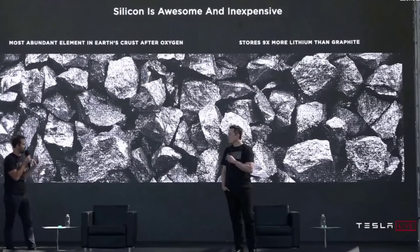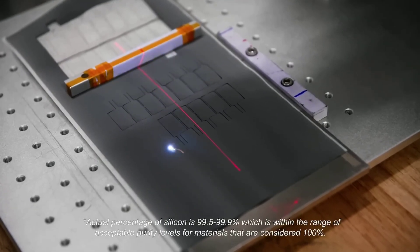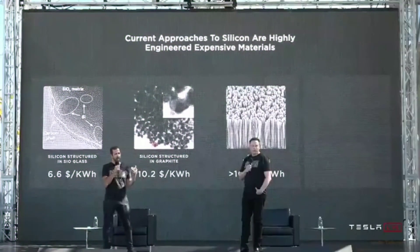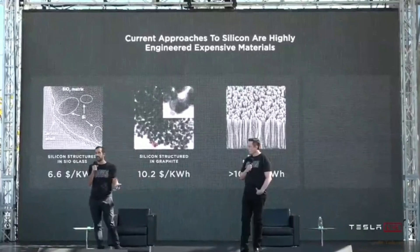Silicon is the most abundant element in the earth's crust after oxygen, offering 10 times the capacity for lithium compared to graphite. EVs will go 50% farther and charge in five or ten minutes. Welcome to today's episode where we will explore the new battery technology that Tesla unveiled at its Battery Day event, which took place in September 2020.